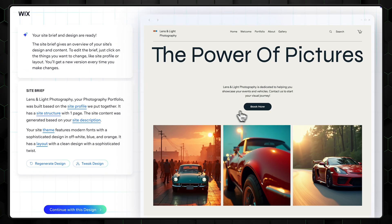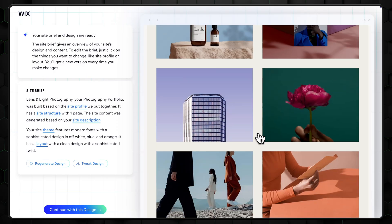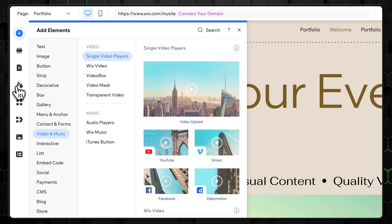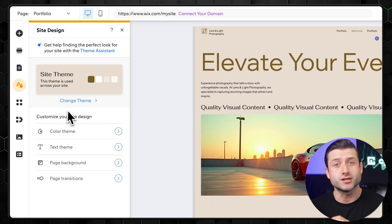Based on your answers, Wix ADI puts together a custom AI website for you. But you're not stuck with that initial design — you can always rerun the AI website generator or jump straight into the full Wix editor. That's where Wix really shines if you're after maximum customization. You can tweak everything: fonts, colors, images, layout, animations — you name it.